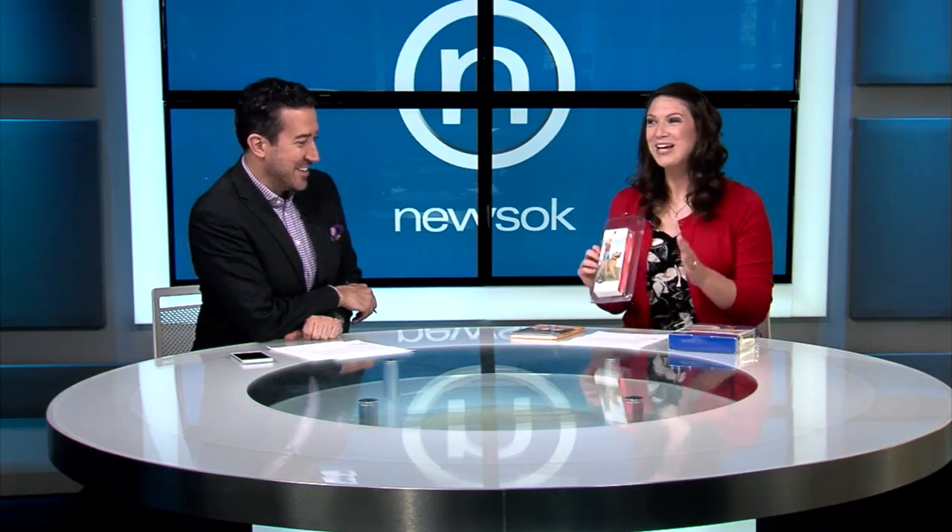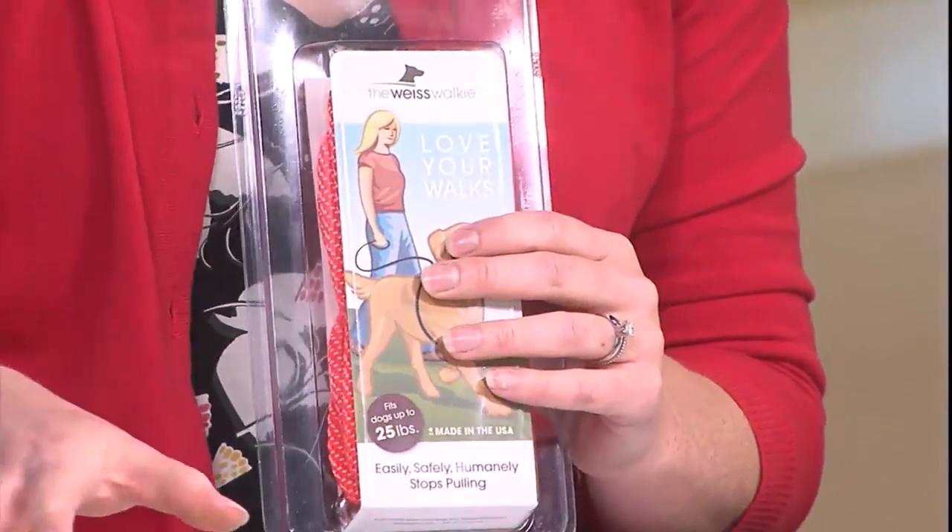Moving on — the Wise Walkie. This thing is magic in a little box. If you have a dog who pulls, especially big dogs who are pulling and pulling on the leash and you just can't get them trained, the Wise Walkie is a miracle worker. It is a humane way to teach your dog not to pull. It's basically a rope with a little hook — you wrap it around their body cavity, and when they pull it gives them a gentle squeeze. It's not like one of those pinch collars or anything harmful. This retails for $20, and it's exclusively available at OK Humane, located at 7500 Northwestern.